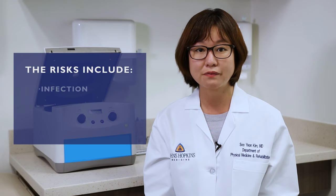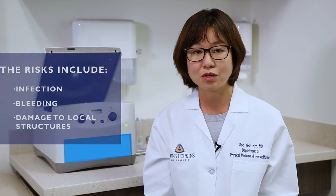Unlike cortisone and other injectable medications, PRP is a natural substance derived from your body, limiting adverse reactions. As with any injection or needle procedure, there is a risk of infection, bleeding, and damage to local structures.